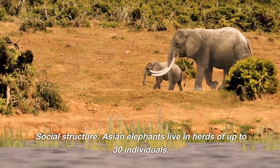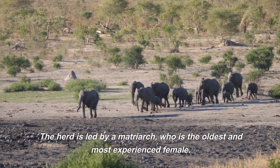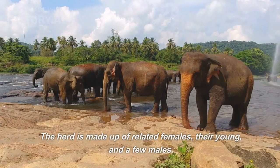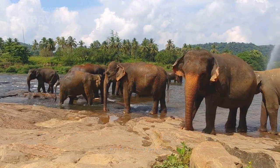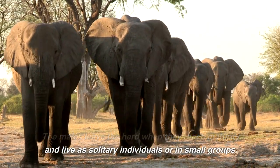Asian elephants live in herds of up to 30 individuals. The herd is led by a matriarch, who is the oldest and most experienced female. The herd is made up of related females, their young, and a few males. The males leave the herd when they reach maturity and live as solitary individuals or in small groups.